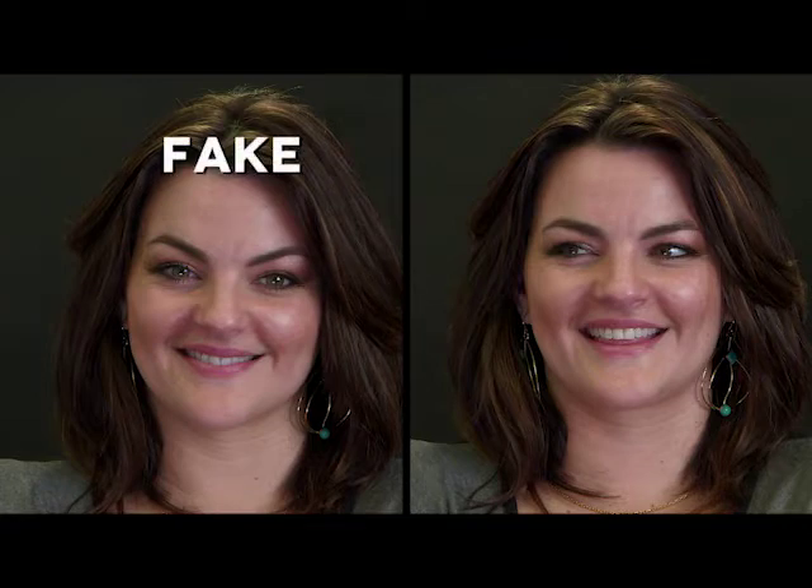One of these smiles is real and the other is fake. Which one do you think is fake? If you pick the one on the left you are correct. Okay let's try that again. The one on the right is fake.